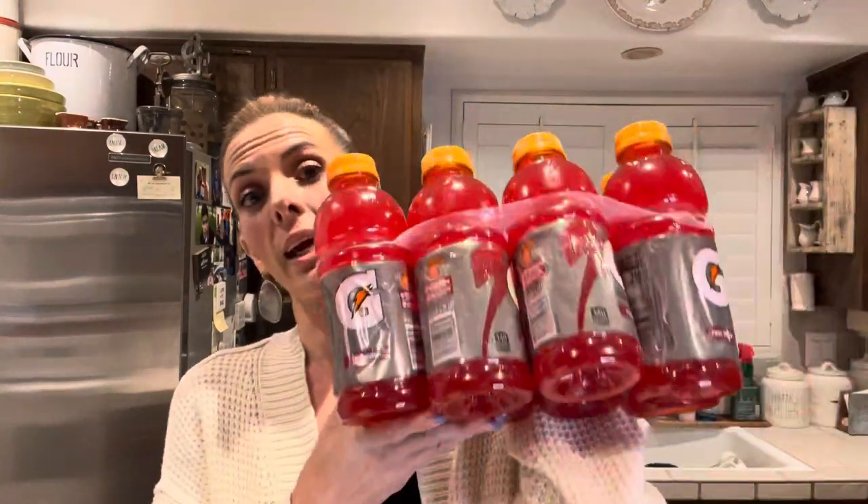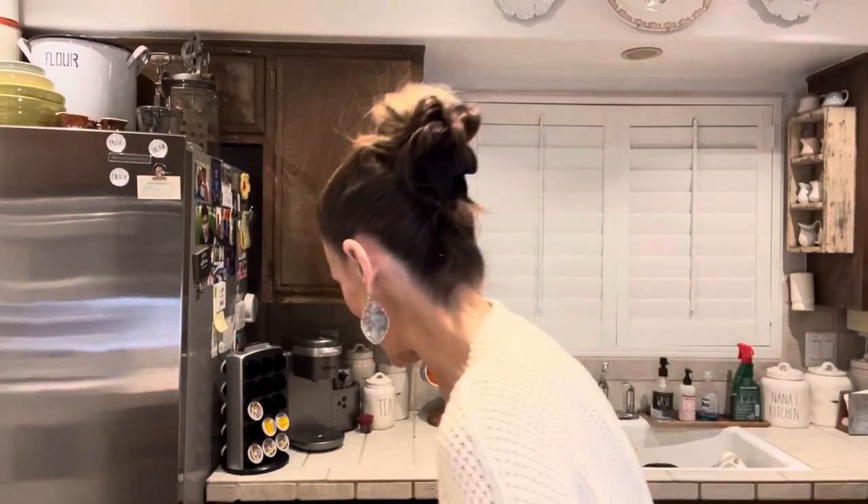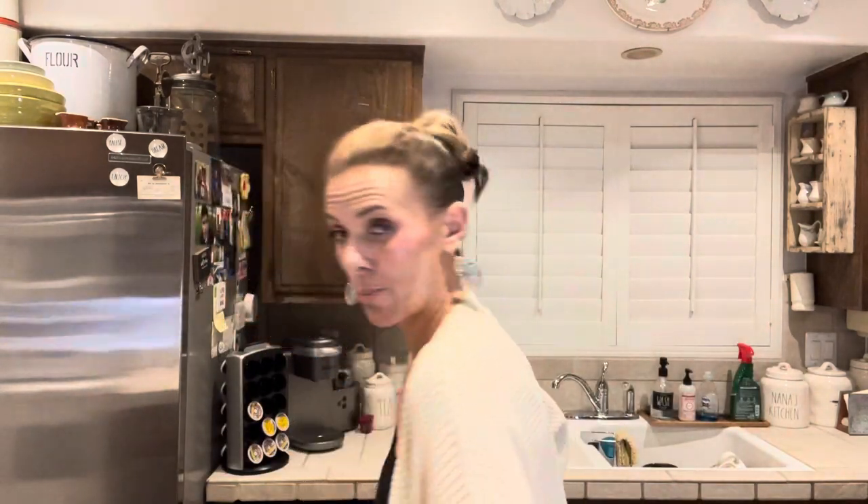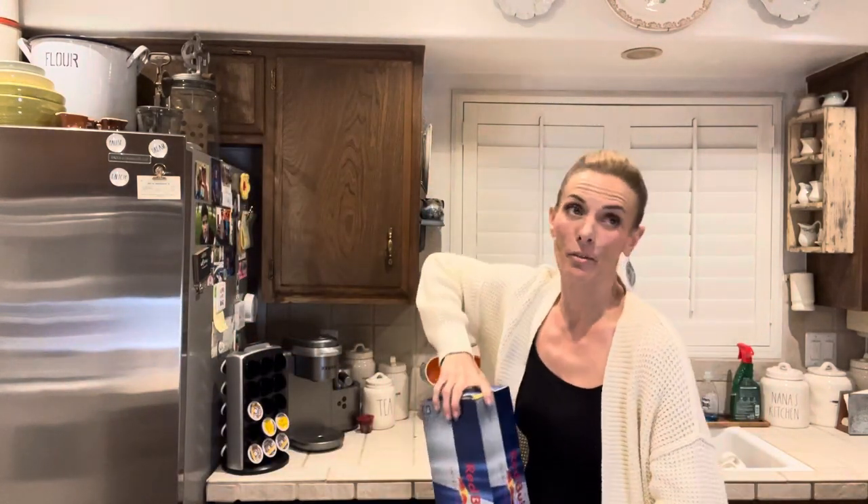I got a thing of Gatorade — this is just the eight-pack of the fruit punch Gatorade, these are the 20 fluid ounces. I love red Gatorade. I put this into my cup and take it to work and drink it all day — it's nice for hydration. And I got a thing of Red Bull, these are the 12-pack of the 8.4-ounce cans, the smaller ones. I don't need the bigger ones. I will go through this — it'll take me like a month or two. It's cheaper to buy them that way than buying them every time at the liquor store or something.